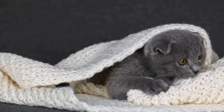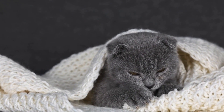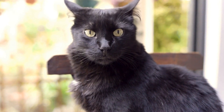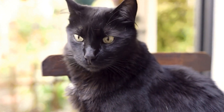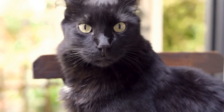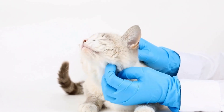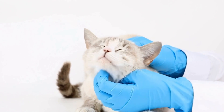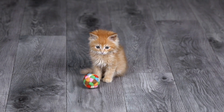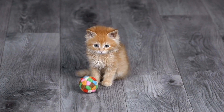Conclusion. Dealing with an aggressive cat towards visitors requires patience, understanding, and a systematic approach. Identifying the cause, creating a safe zone, gradual exposure, positive reinforcement, behavior modification, and a calm environment are essential aspects of handling this issue. Remember, seeking professional advice from a veterinarian or animal behaviorist is always a viable option if needed. With consistent efforts and the right techniques, it is possible to help your aggressive cat become more comfortable and sociable around visitors.